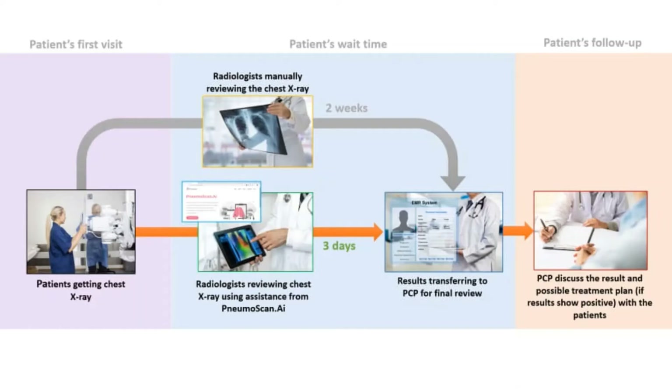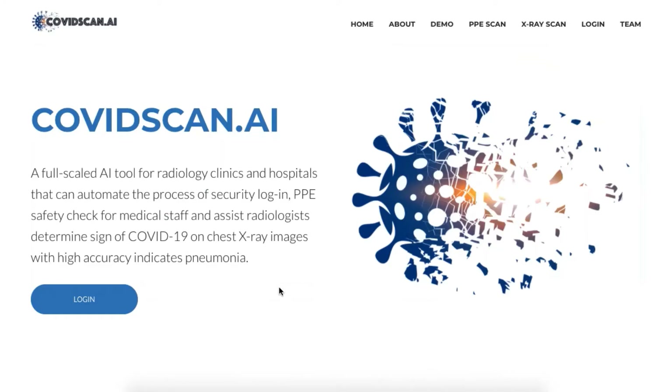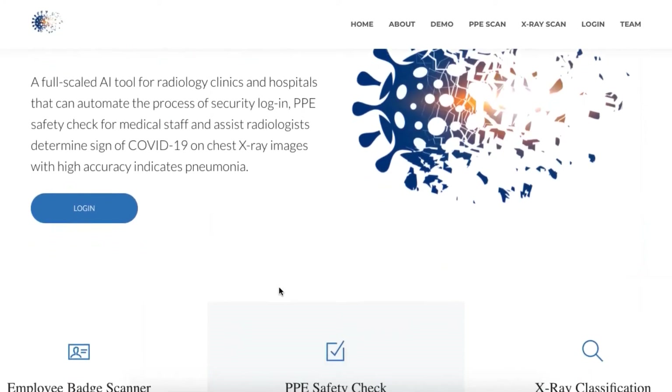With the power of deep learning and image recognition, this process can be automated and also sped up to only less than 10 seconds, which can help the test results come back to the patient in less than 3 days and the patient can receive the appropriate treatment faster.